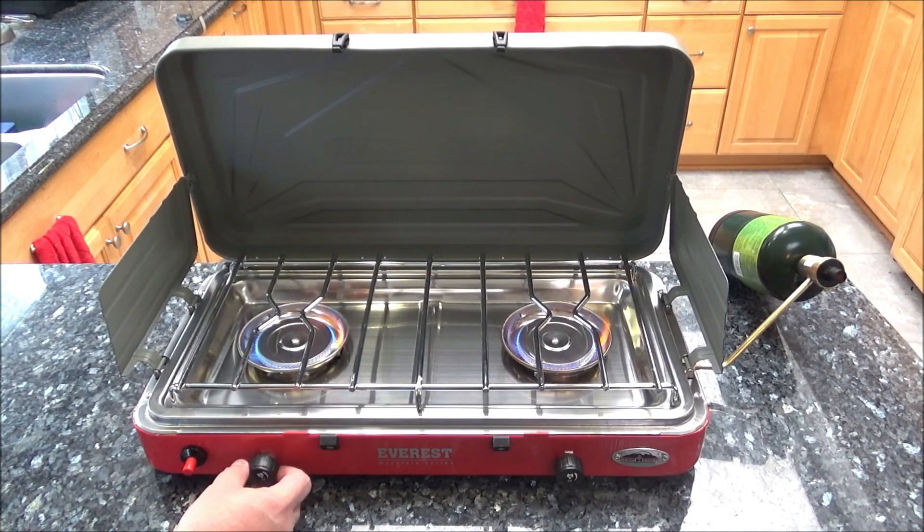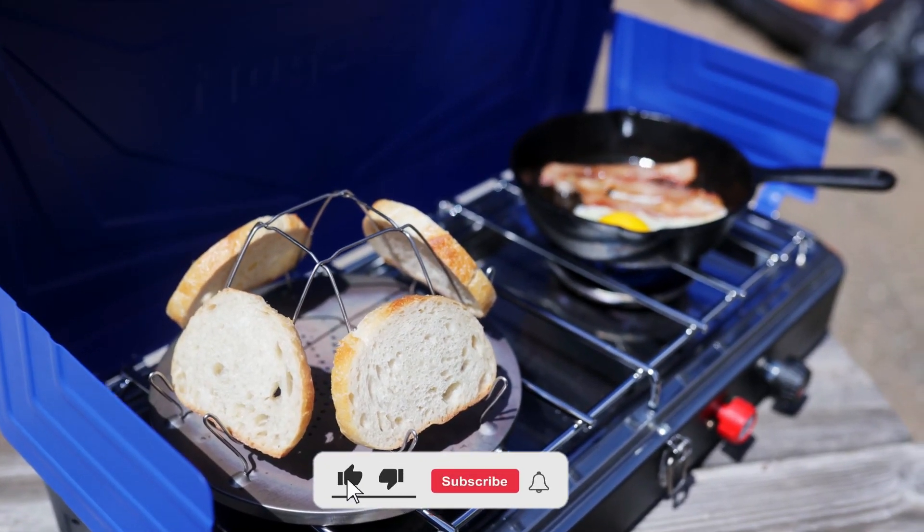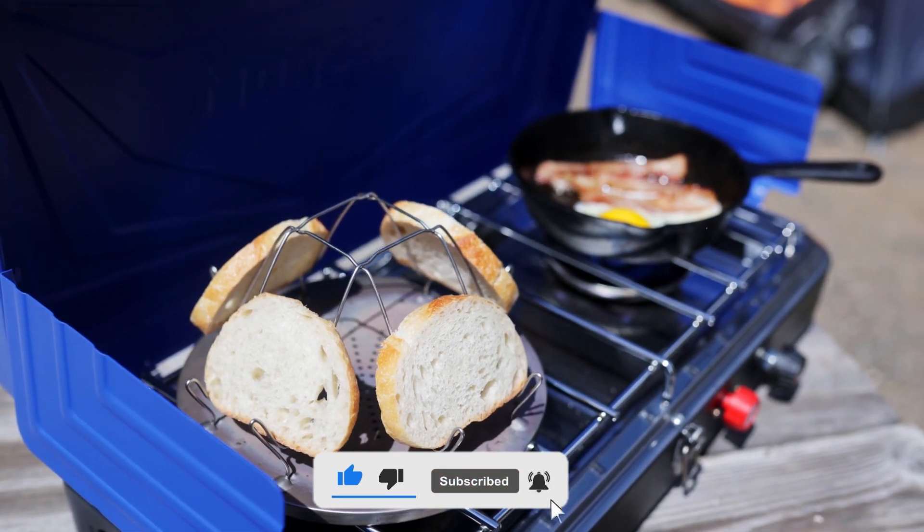I hope you liked this video and that this information helped you select the right stove for your needs. Don't forget to like, subscribe, and leave a comment to let us know your opinion.